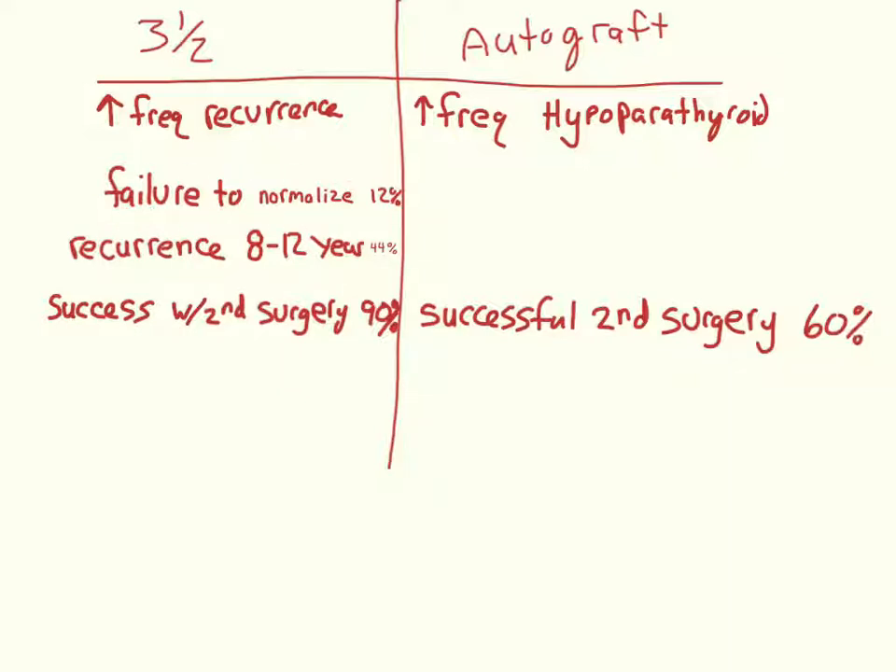With the three-and-a-half removal, failure to normalize calcium is 12%, and recurrence — meaning calcium returned to normal for at least three months and then rose again — is 44% after 8 to 12 years. However, success with a second surgery is 90% for recurrences. With the autograft approach, successfully removing the autograft if needed is only about 60% of the time. None of the sources found had comparable failure-to-normalize data for the autograft.